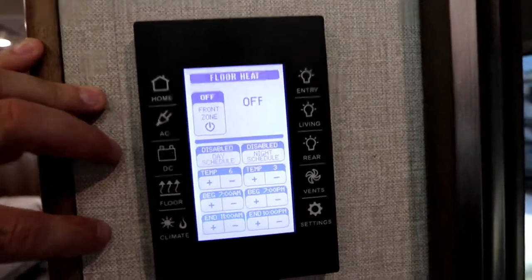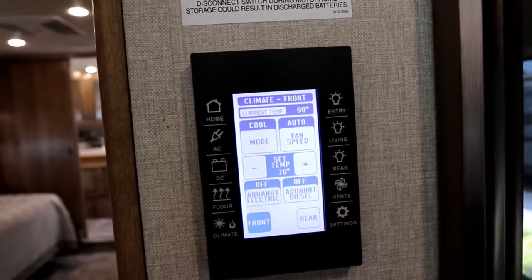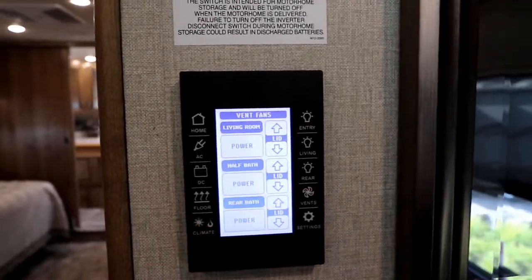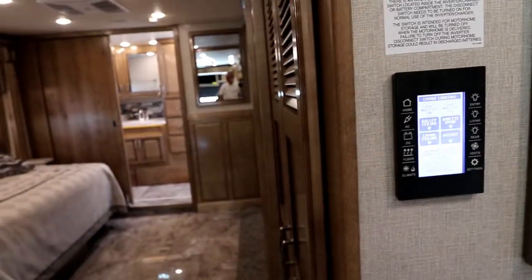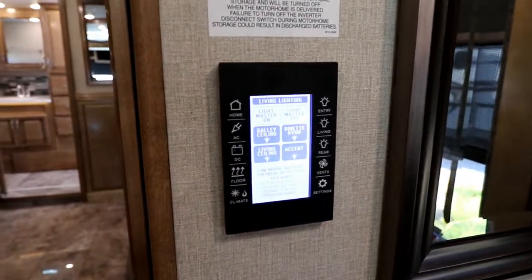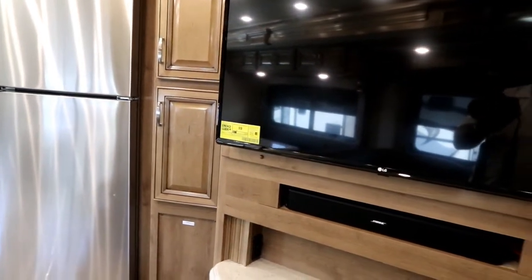We can access our floor heat and set a schedule for the floor heat. Our climate control is right here as well — for example, I've just pressed cool mode for our front air conditioners and in a moment those will come on. We can open and close our roof vents and turn the power vent on. We also have lighting controls to set various lights on and off. On various areas in the coach we have sub panels, so you can turn off master lights or individual lights in that area.